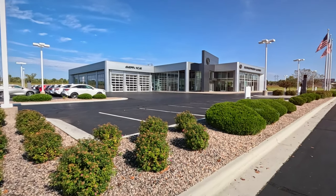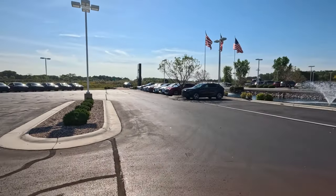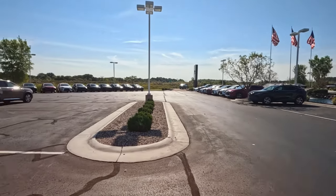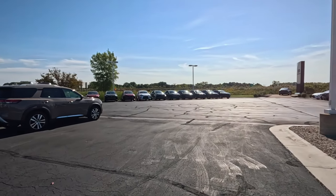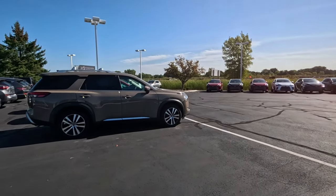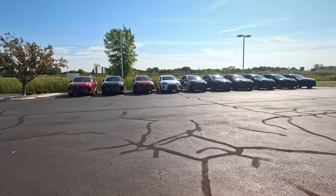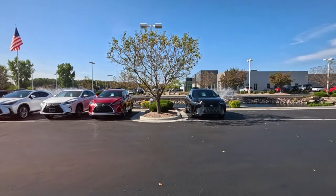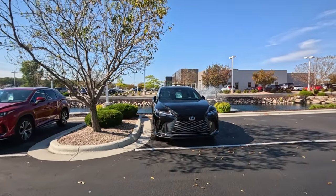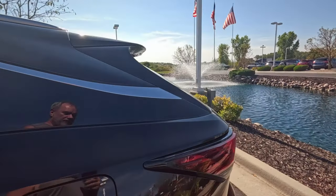I'm at Bergstrom Lexus in Appleton. Every mechanic and auto reviewer I see on YouTube says they use Lexus, so I had to come see what they have. The lot is emptier than you'd think, but not as empty as a Toyota lot. The price point definitely helps with selection. This midsection is all their used vehicles.